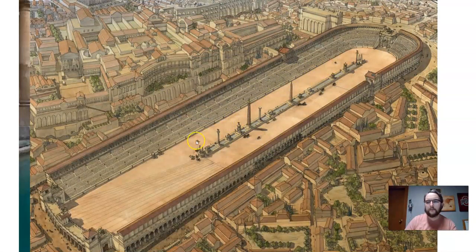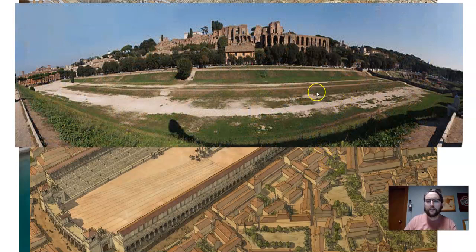Another source of recreation is the Circus Maximus, which is a racetrack for chariot races. Here are the remains of the Circus Maximus today.